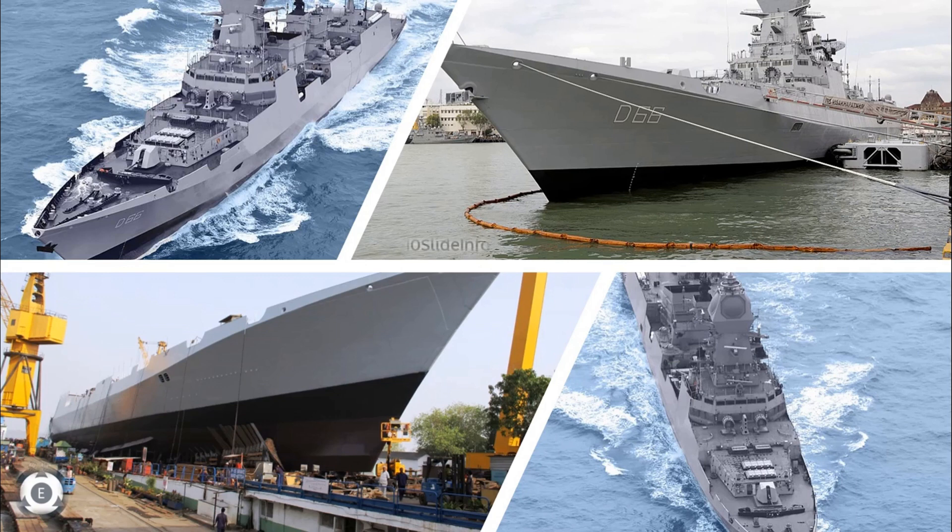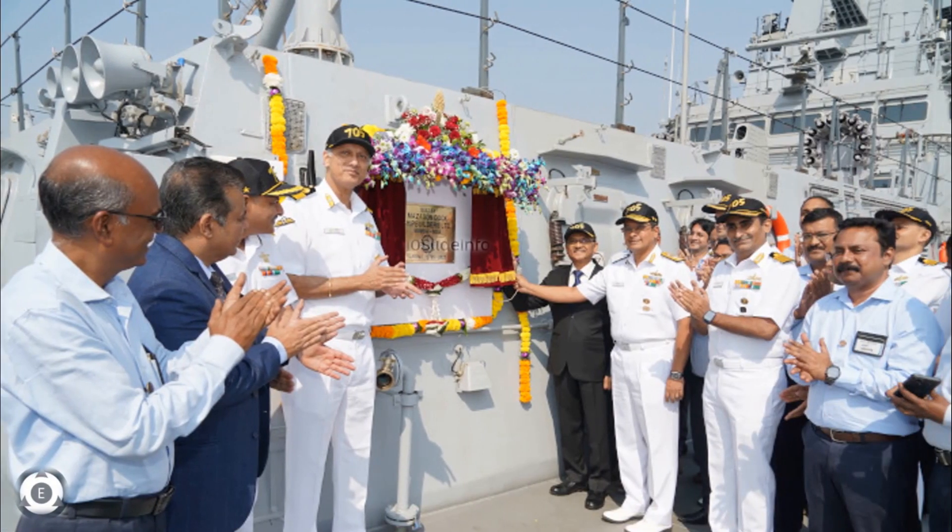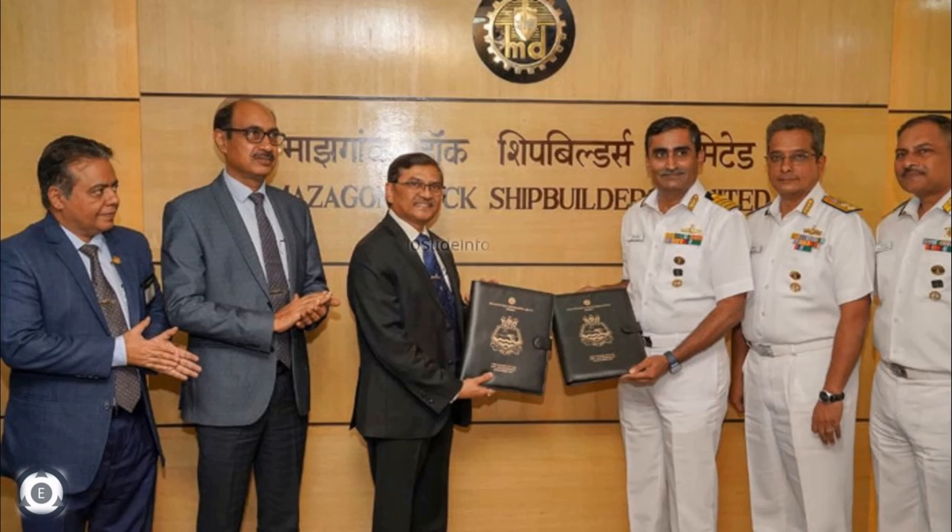The second ship of Project 15B stealth guided missile destroyers delivered to the Indian Navy is Y-12705, or INS Mormugao. These destroyers are being built at Mazagon Dock Shipbuilders Ltd. INS Mormugao was handed over to the Indian Navy on Thursday, November 24, 2022. This destroyer was launched on 17th September 2016 and is expected to get commissioned by 2022 tentatively.